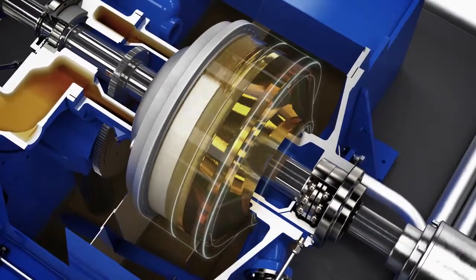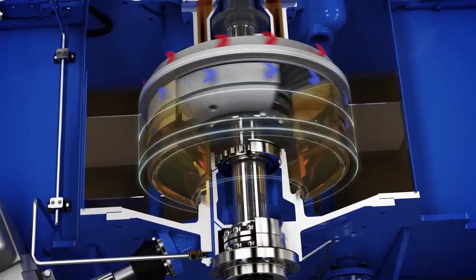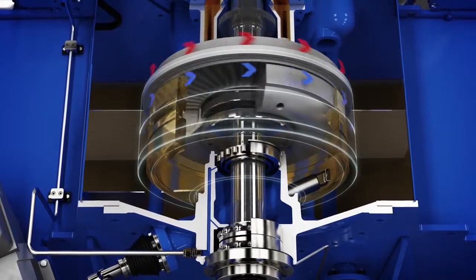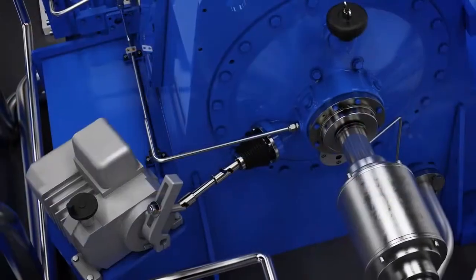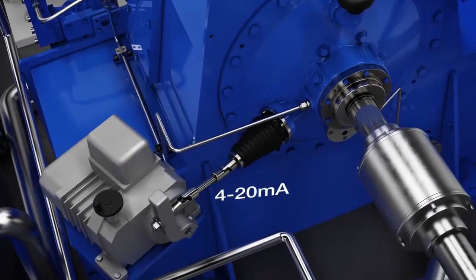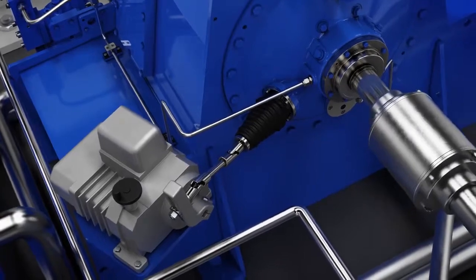The pump speed is controlled by the oil fill level in the coupling. This is done using a scoop tube that extends or retracts in order to change the fill level. A 4 to 20 milliampere signal is all that is needed to control it, making integration into the power plant control system a simple matter.